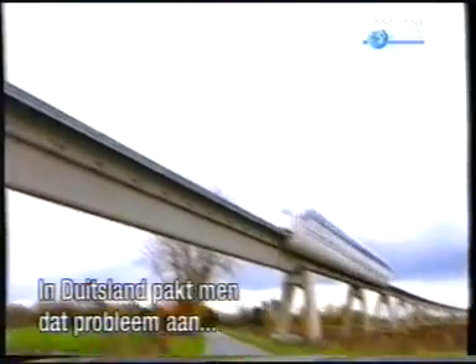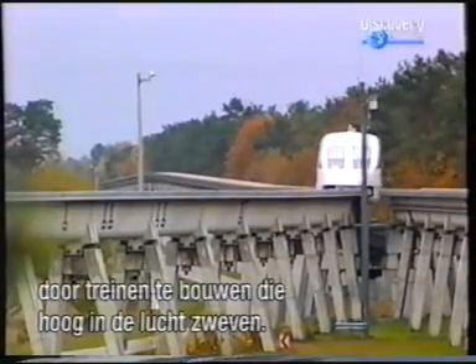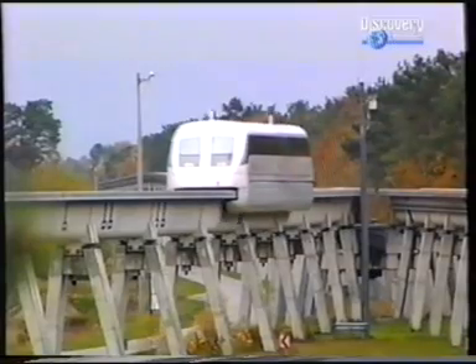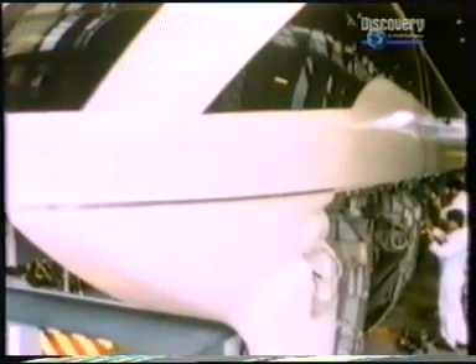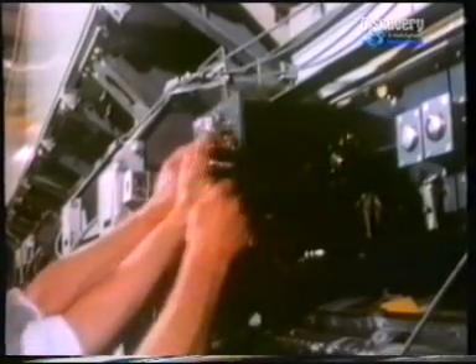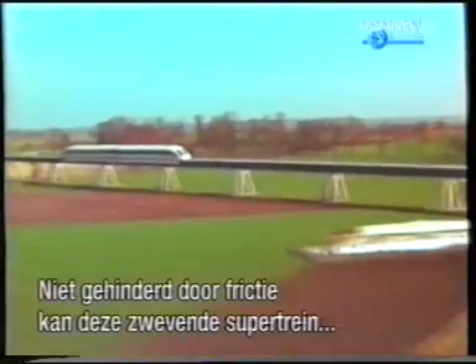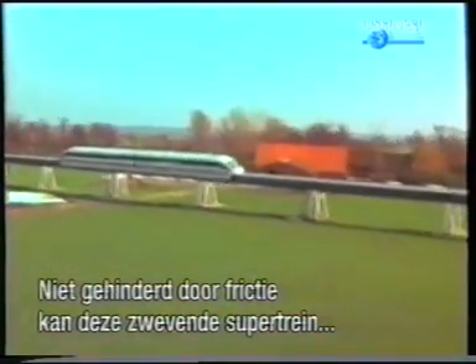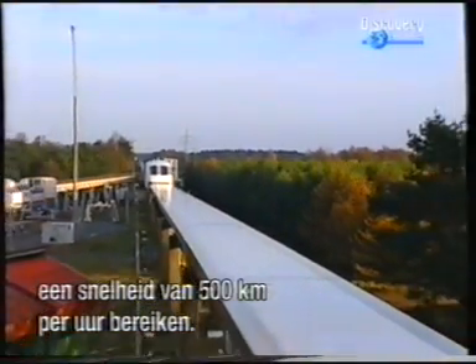Germany is tackling the problem of rail friction by building a train that travels using levitation. Steel track and wheels have been replaced by magnetic fields. Unburdened by friction, this floating supertrain can reach speeds of 500 kilometres an hour.